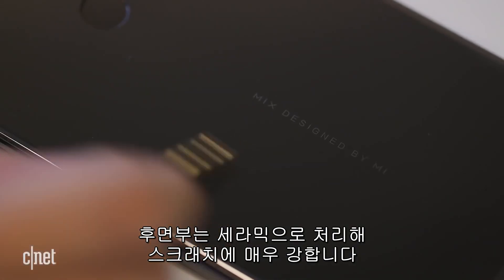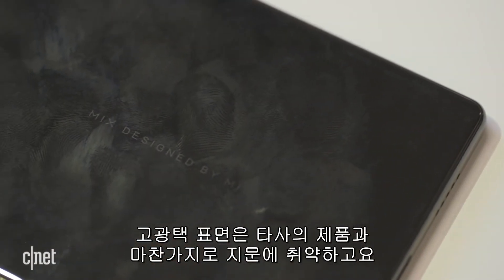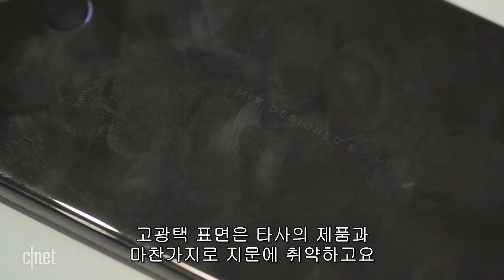The rear of the Mi Mix is ceramic with a high-gloss finish, which gives it a premium look while maintaining scratch resistance. But like any other high-gloss surface, the phone is quite the fingerprint magnet.